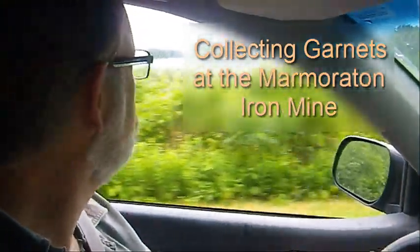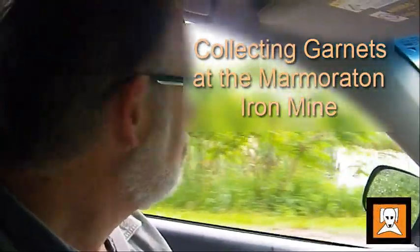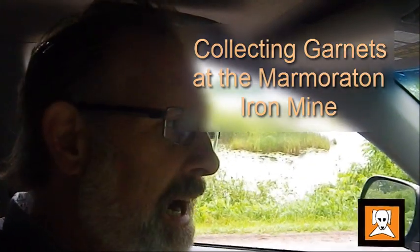I'm just up right now, kind of cruising around. I'm up here in the Marmora area. We're doing another trip with the Walker Mineralogical Club, and in particular today we're looking at Marmerton, the old Marmerton iron mine.